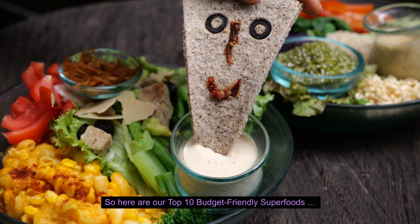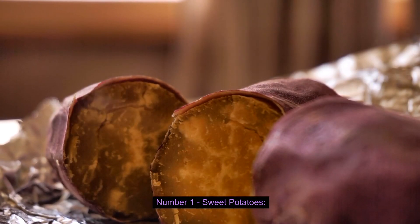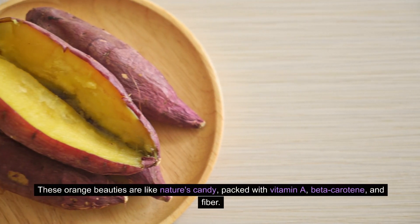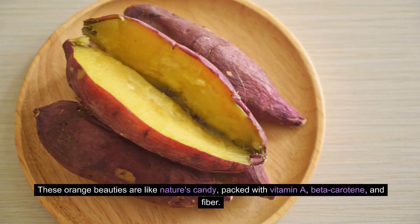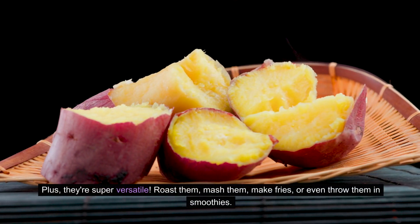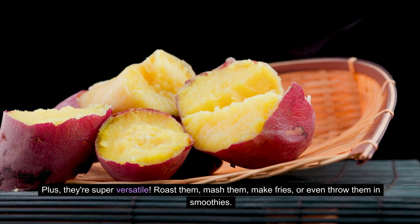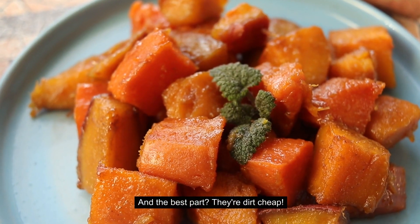Number one: Sweet Potatoes. These orange beauties are like nature's candy, packed with vitamin A, beta-carotene, and fiber. Plus, they're super versatile — roast them, mash them, make fries, or even throw them in smoothies. And the best part? They're dirt cheap.